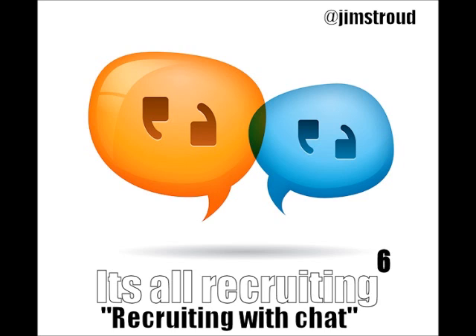Welcome to It's All Recruiting, the show that looks at everything through the lens of recruiting. I'm your host, Jim Stroud.